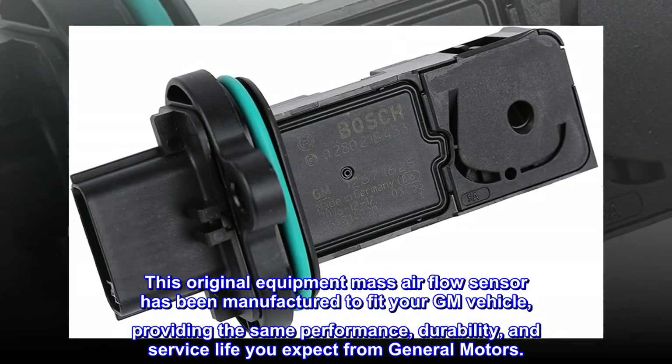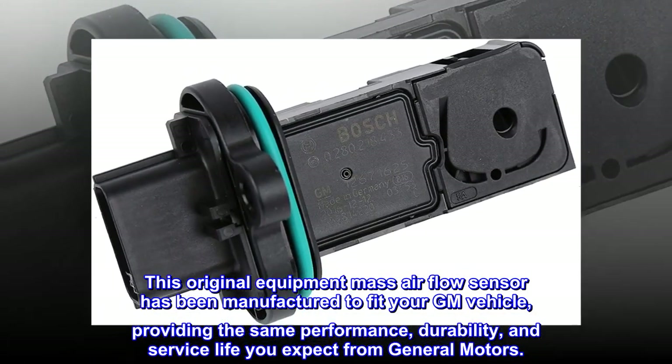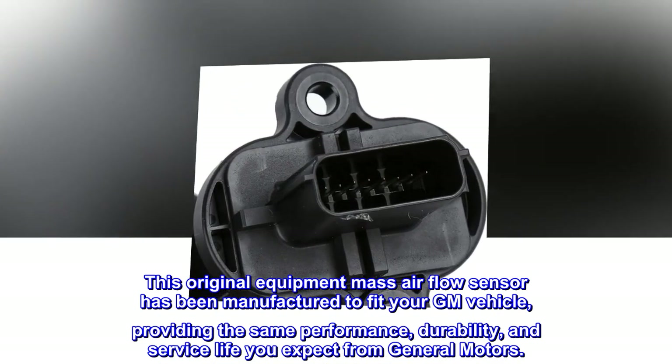This original equipment mass airflow sensor has been manufactured to fit your GM vehicle, providing the same performance, durability, and service life you expect from General Motors.